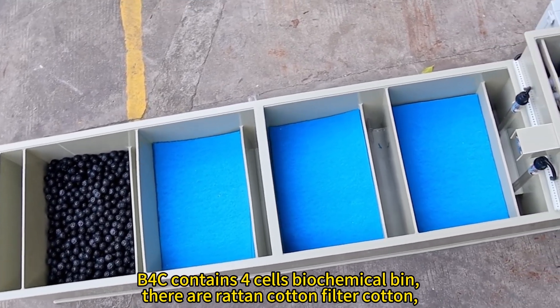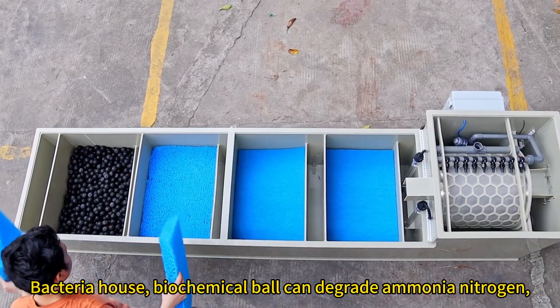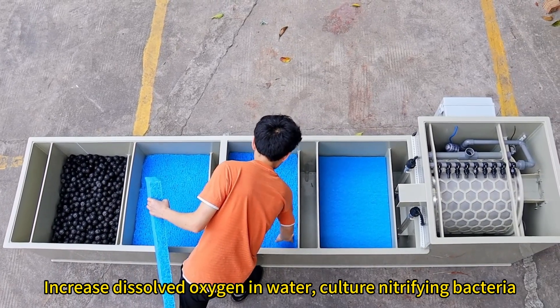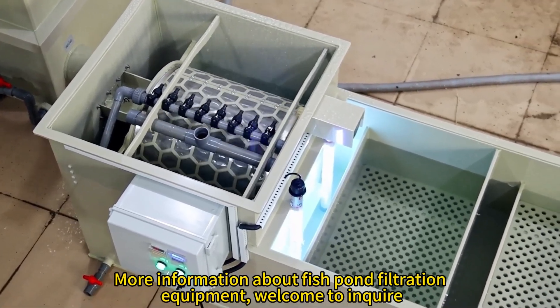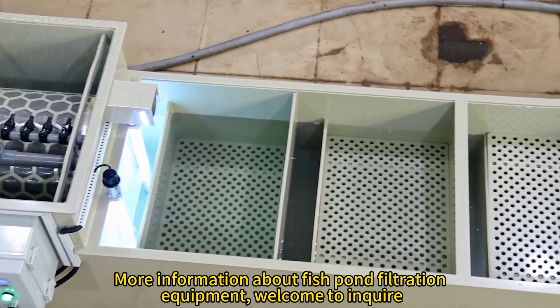The B4C contains four cells in the biochemical bin, including rattan cotton, filter cotton, bacteria house, and biochemical bulk media, which can degrade ammonia nitrogen, increase dissolved oxygen in the water, and culture nitrifying bacteria. For more information about fish pond filtration equipment, welcome to inquire.